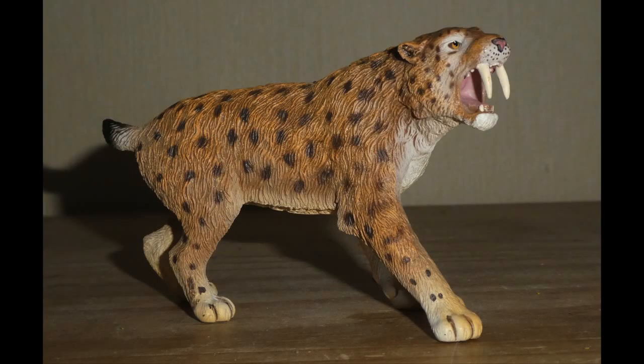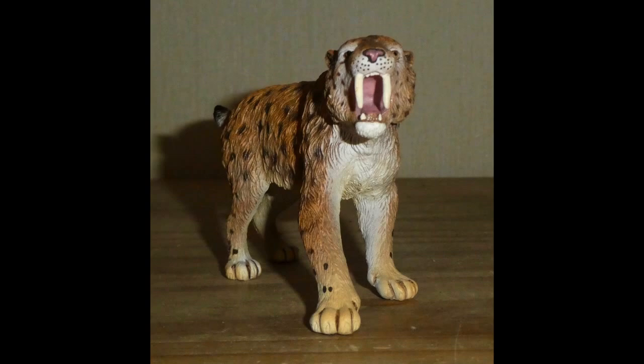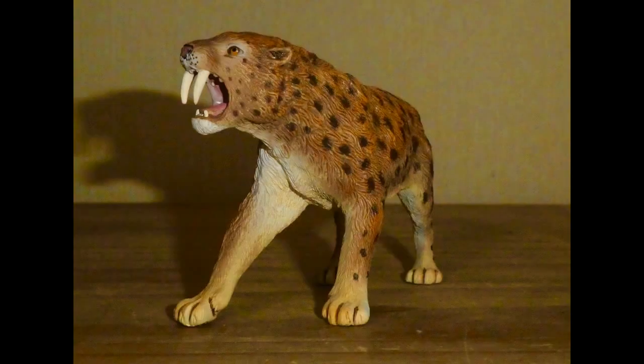First up is the Collector Deluxe Smilodon, which was originally released all the way back in 2015, but has sadly now been discontinued. This is the largest Sabre-Toothed cat model that I have in the collection, and because he's so big, I like to believe that this is the larger member of the species, Smilodon Populator, which was native to South America — basically the cat we see in Walking with Beasts Episode 5, Sabre-Tooth, but more scientifically accurate.